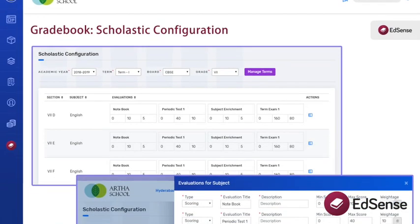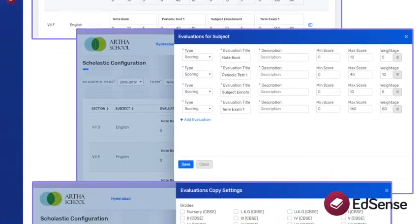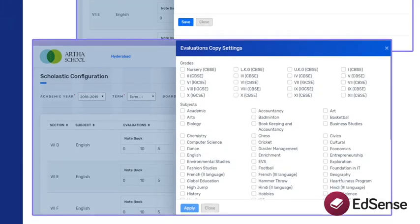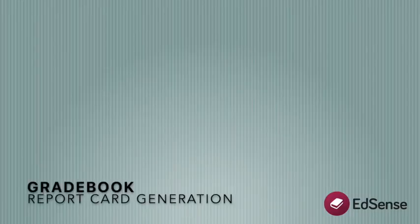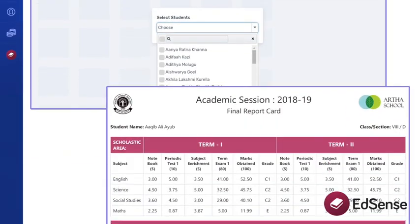The most versatile grade book ever, which allows you to gather scores from online tests and paper exams. Give individual score weightage for each evaluation — do it once and apply it to the rest of the grades, or customize it per requirements. Generate reports aligned to the CBSE or GCSE for the whole school with just one click.